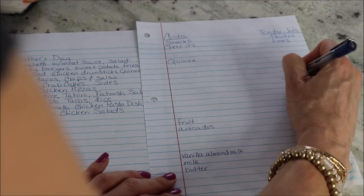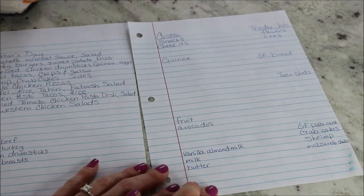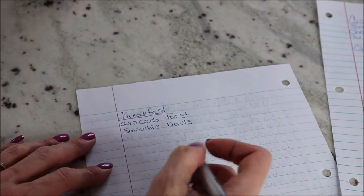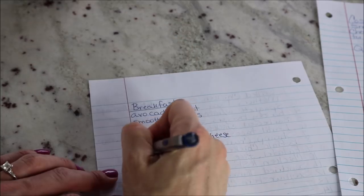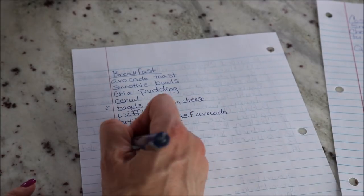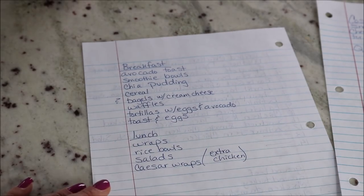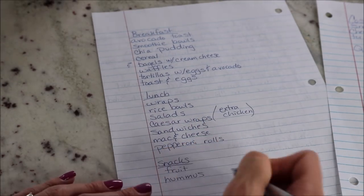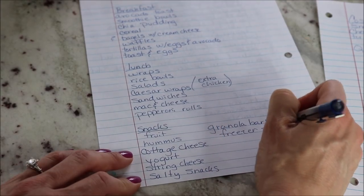I begin filling in the list with things I know we need or get every single week, then I look at my menu and fill in things I know we don't have or need to make those meals. Next I jot down things for breakfast, lunch, and snacks. I don't always write it down but I thought it might be helpful to show. I ask my family what they want — sometimes I just text everybody and they text me back — and then I add it to my list.